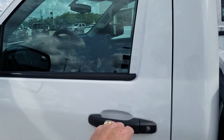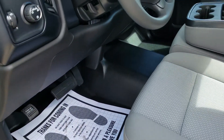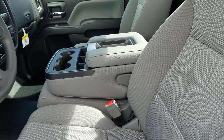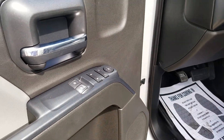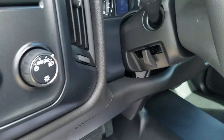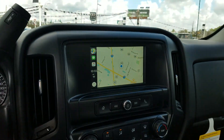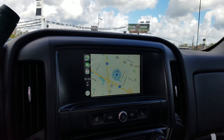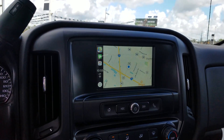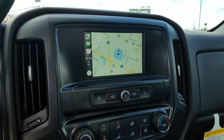It's a basic setup for a work truck — vinyl floors, a basic cloth interior with a vinyl center armrest. It does have power windows and locks with the keyless remote system, cruise control, and that 7-inch screen, which connects with your iPhone or Android so you can display the navigation system from your phone.